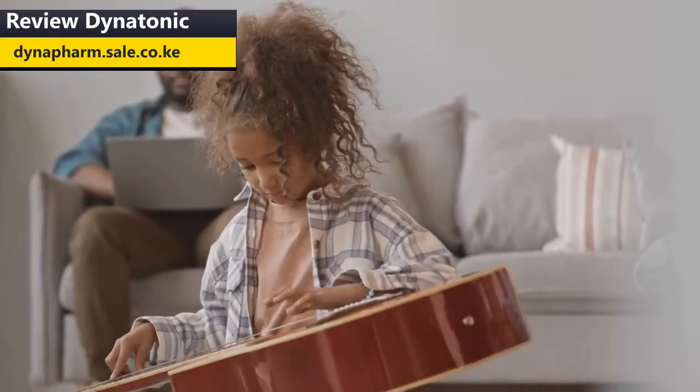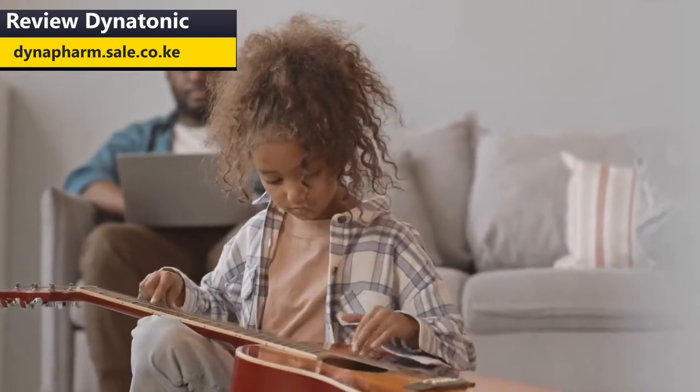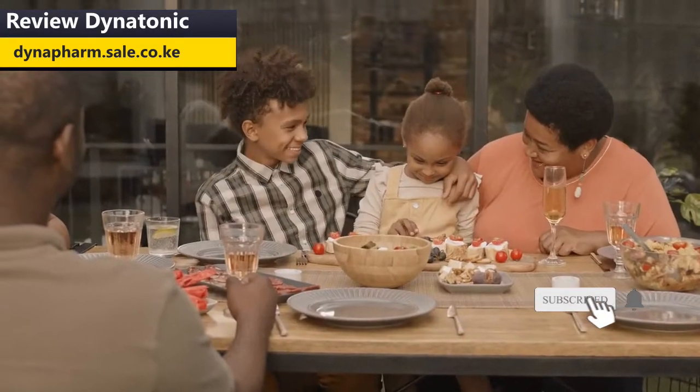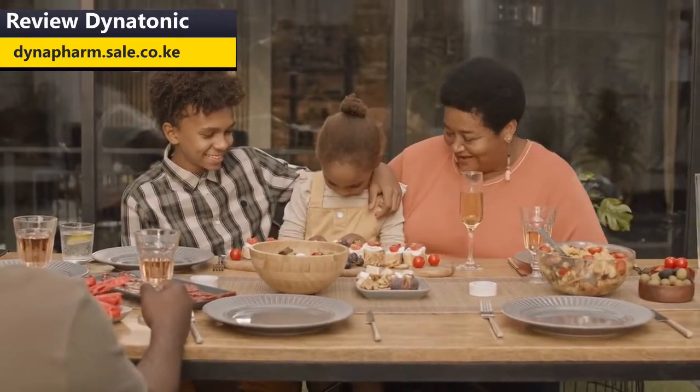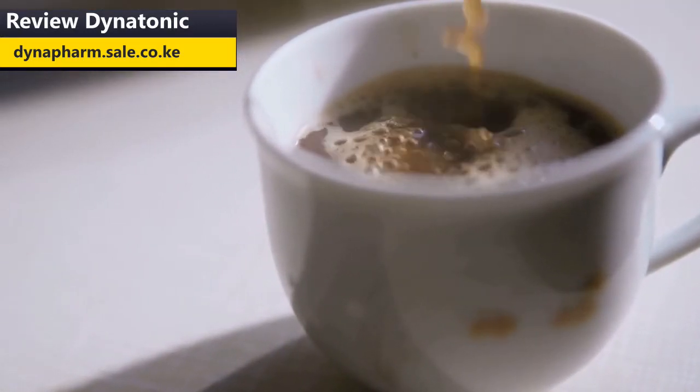How do I take Dinatonic? During the first week, take half a cup — 15 milliliters — each time. The following week, take one full cup of 30 milliliters each time. This should be taken twice a day. Thank you so much for watching the video. Kindly subscribe and hit the like button so that we are recommended to more people around the world.